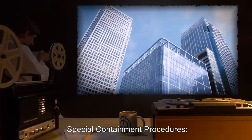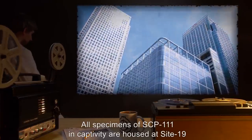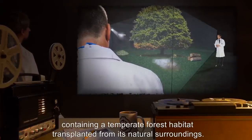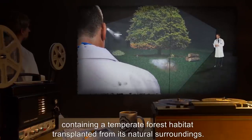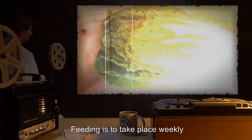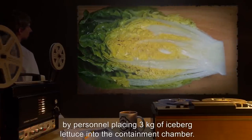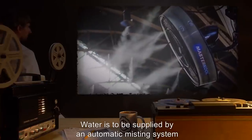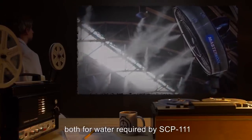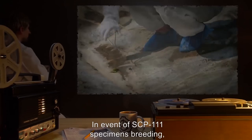Item number SCP-111, object class Safe. Special containment procedures: All specimens of SCP-111 in captivity are housed at Site 19 in a 5 meter by 5 meter by 5 meter plexiglass enclosure containing a temperate forest habitat transplanted from its natural surroundings. Habitat temperature will be maintained at 30 degrees Celsius. Feeding is to take place weekly by personnel placing 3 kilograms of iceberg lettuce into the containment chamber.